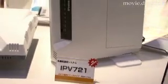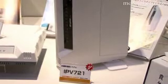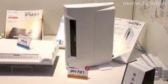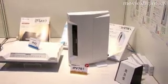The IPV721 works in conjunction with your existing phone system, and so allows you to make either phone-to-phone calls or SIP-to-SIP calls without leaving your desk.